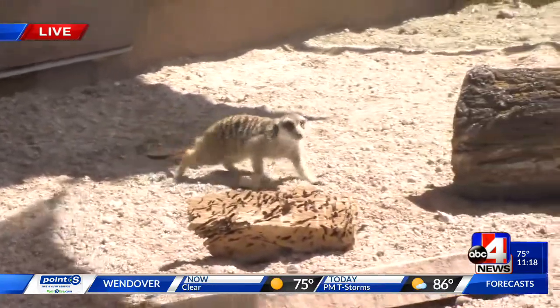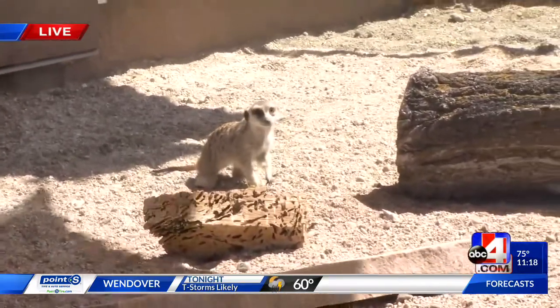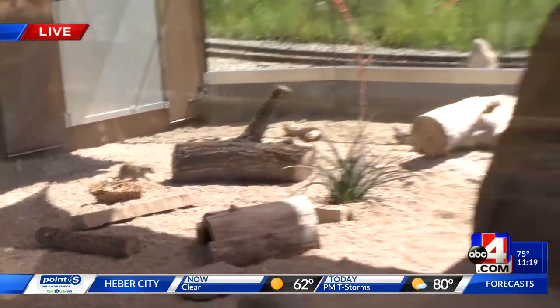Oh my gosh, that is so fun. They're so cuddly. The thing is, we can't really get up close and personal with them, can we? No, and we're dying to, but we can't. The keepers won't let us. Oh, those darn keepers!